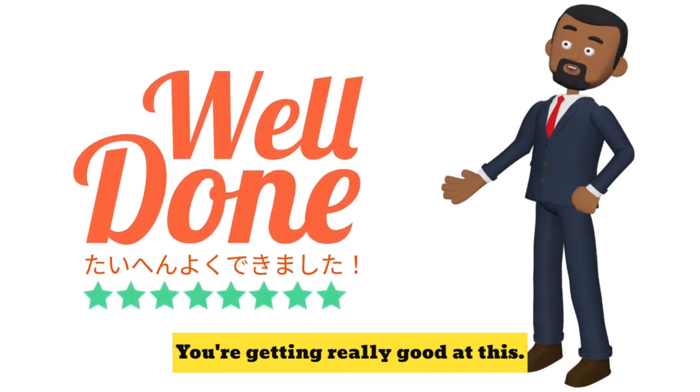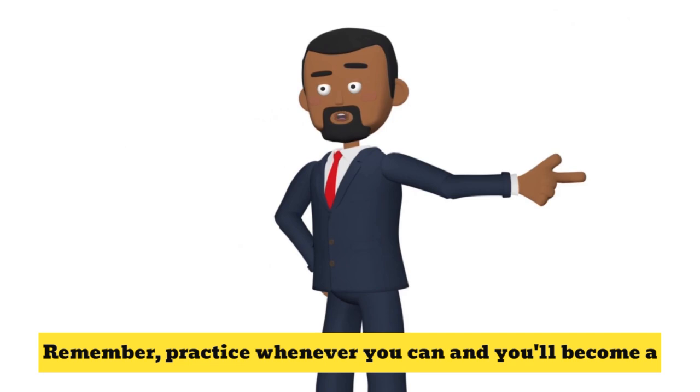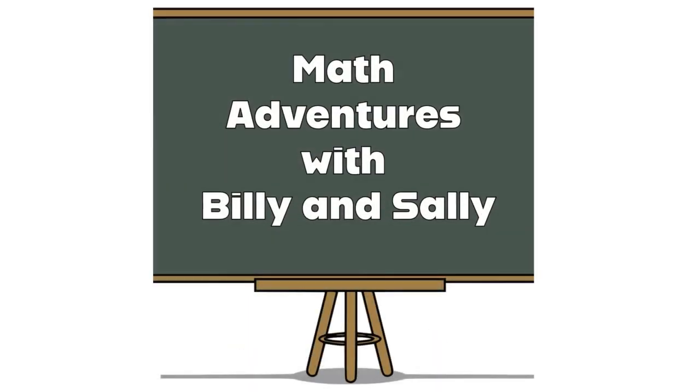Great job, you're getting really good at this. Well done, everyone — you're amazing at addition. Remember, practice whenever you can, and you'll become a math superstar in no time. Keep learning and having fun. Thank you!